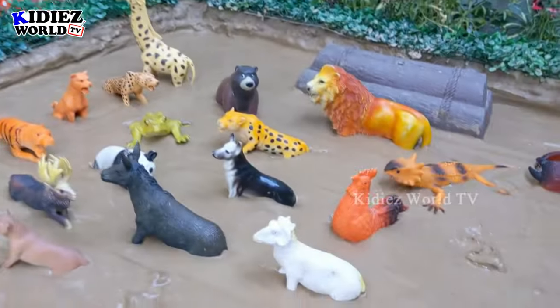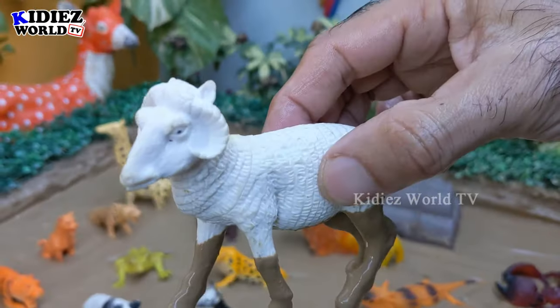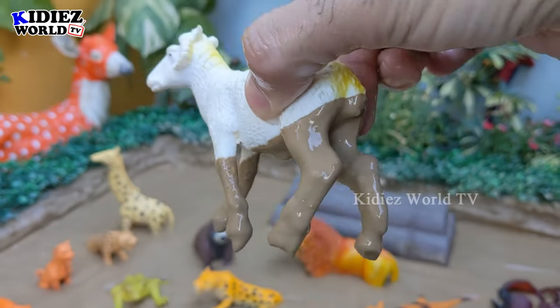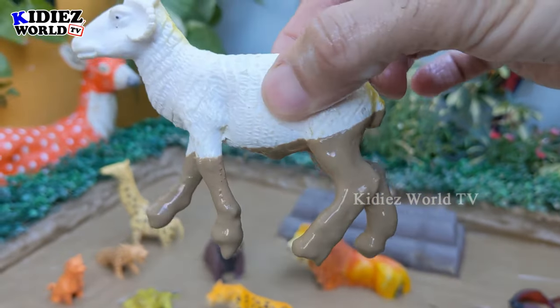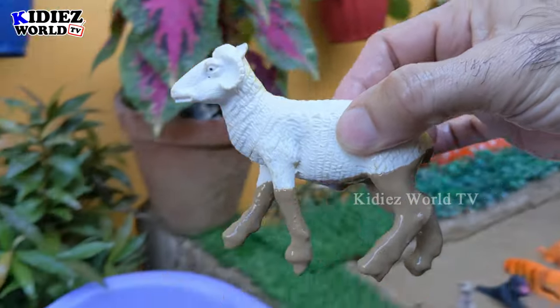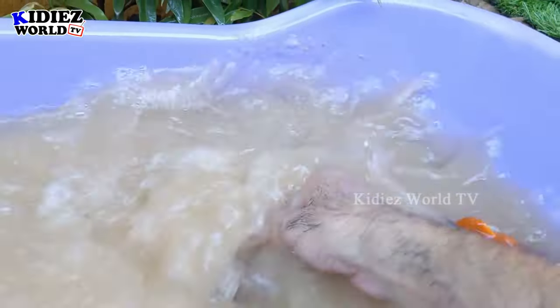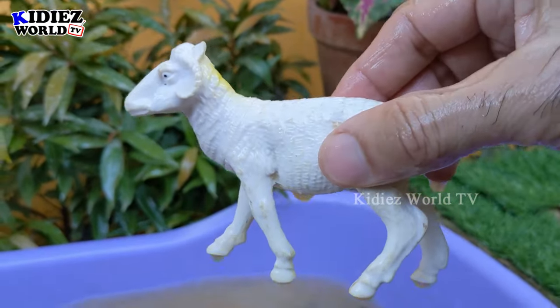The next one we have is a sheep — another cute herbivore animal. In the jungle there is lots of food for this herbivore animal. Let's make her clean. Here we go, sheep!